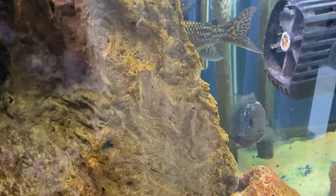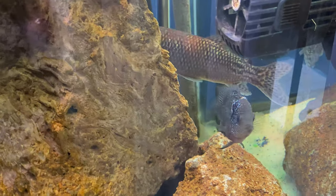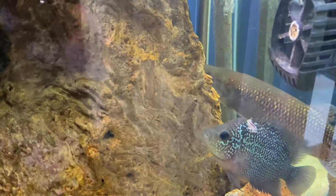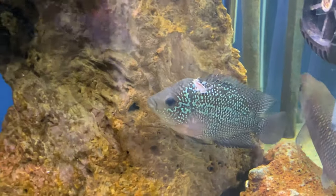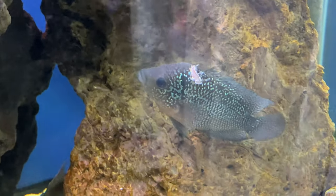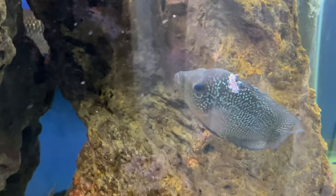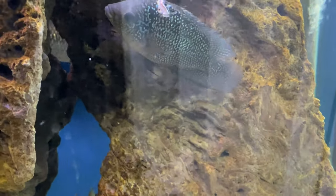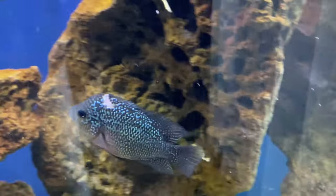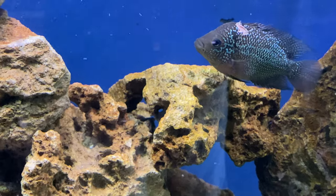I'll go ahead and treat him. What I'll do is wait until this guy has healed up before I actually post this video, so I'll medicate him for the next few days, let you see the progression, and we'll see how long it takes. You can really see it right there — oh man, it's really, really deep. So it might take a little bit longer than a couple of days.